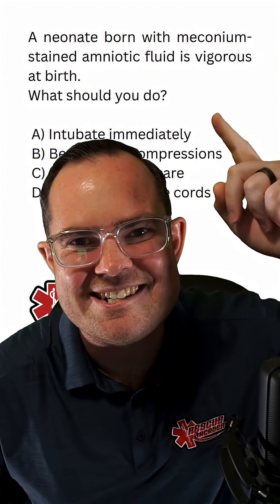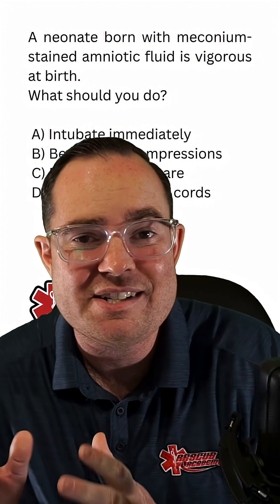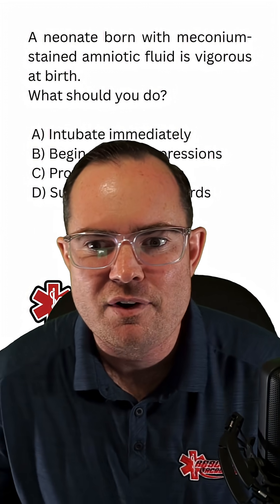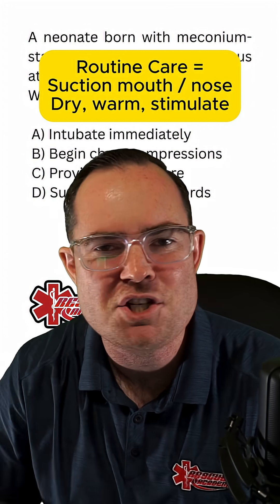Look at what this question tells us — the kid is vigorous. What that means is the kid is actively moving. If that child is actively moving, they're not flaccid. Go ahead and just dry them off. We're going to be performing routine care. There's not much that we need to do here.